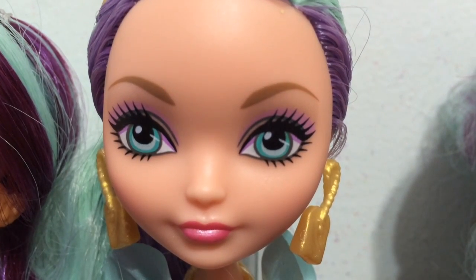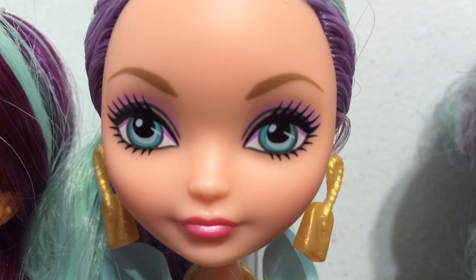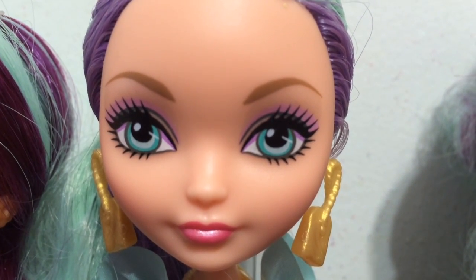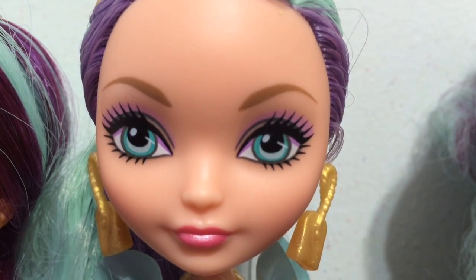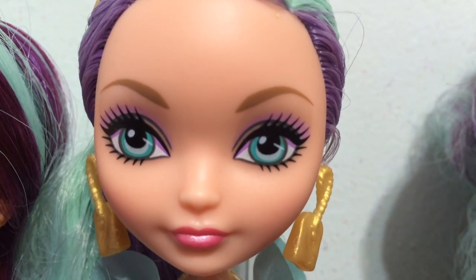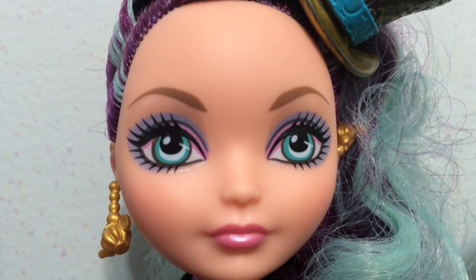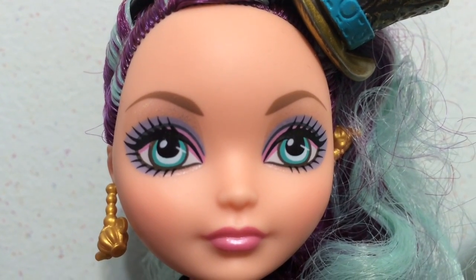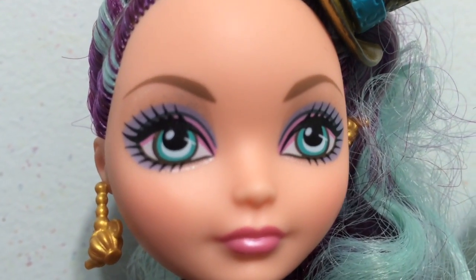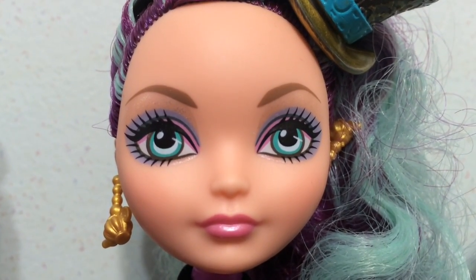This is the Hatastic Party Madeline Hatter and she has a light pink lipstick and very light pink eyeshadow. Out of all of them she probably has my favorite makeup because it's really soft and sweet looking. Here is Legacy Madeline Hatter and she has pink lips and then a purple and pink eyeshadow combo, with some glitter between the eyeshadow and eyebrows.